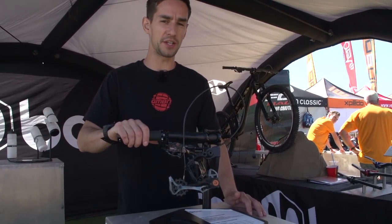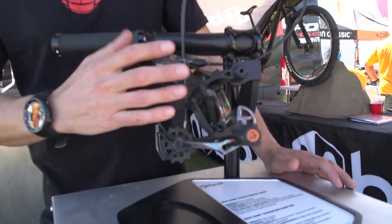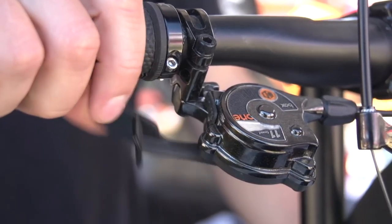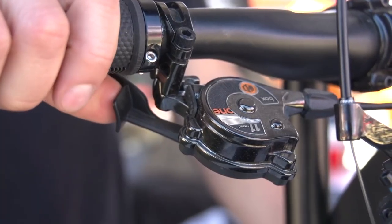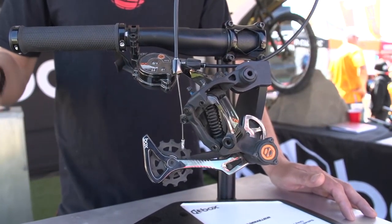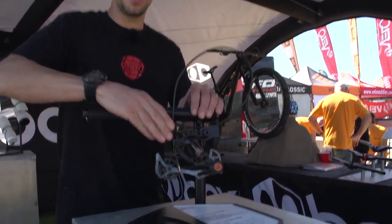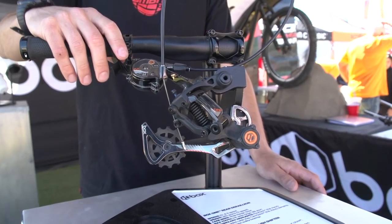This is Box, a brand new drivetrain system. This is their Box One gear system. It's got a push-push lever — push like that to shift up the block, push the lever the other way to go down the block. The rear mech also features a cool bit of protection so that when you crash and lay the bike over, you hopefully don't damage the rear mech.